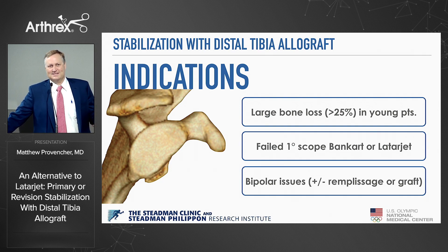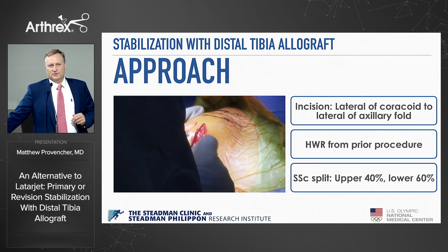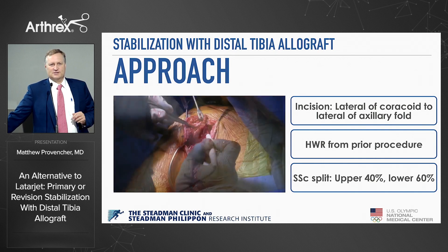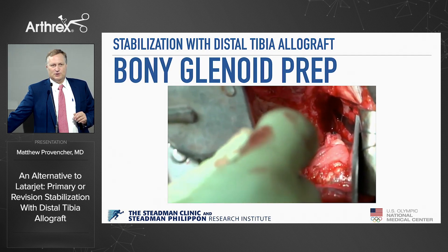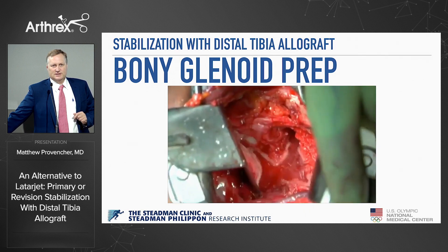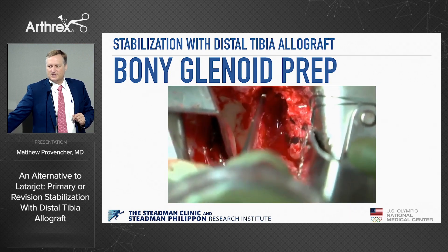So when do I do it? Large bone loss — maybe 20, maybe 25 percent, though I'm starting to go a little less, especially now with some arthroscopic techniques. Certainly a failed Latarjet, failed Bankart, bipolar issues, et cetera. Here's our approach: sometimes hardware removal, subscap split, and glenoid exposure. Here's a failed big bone loss type of case.